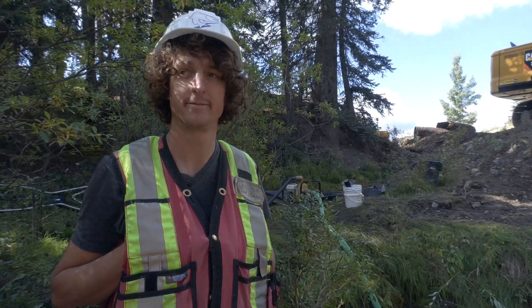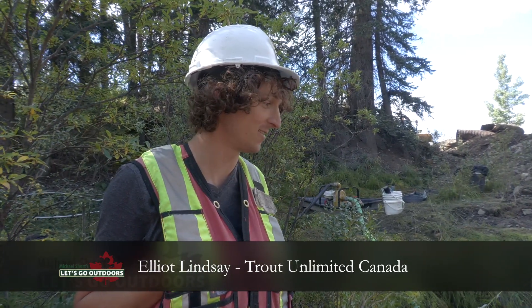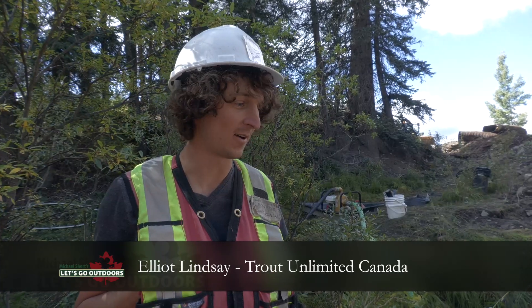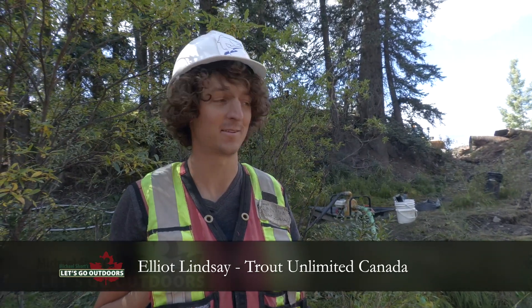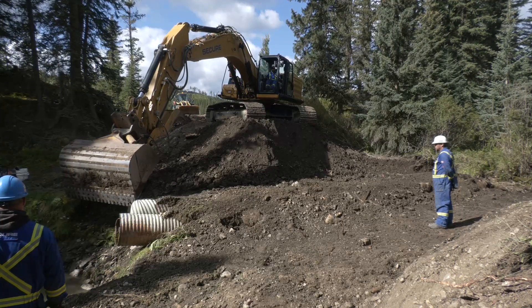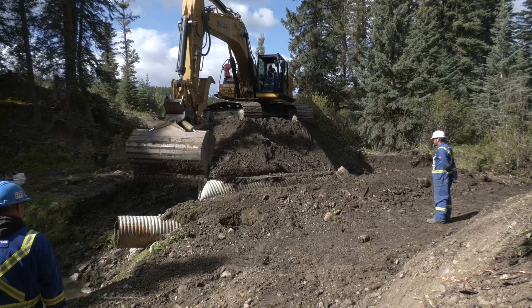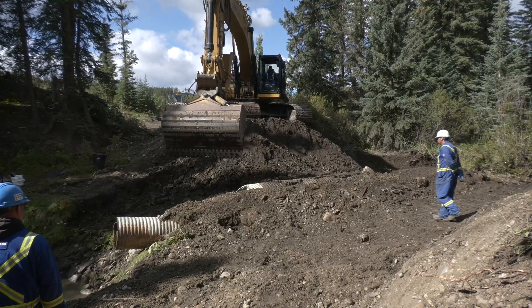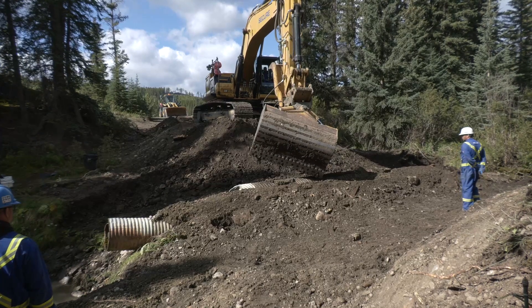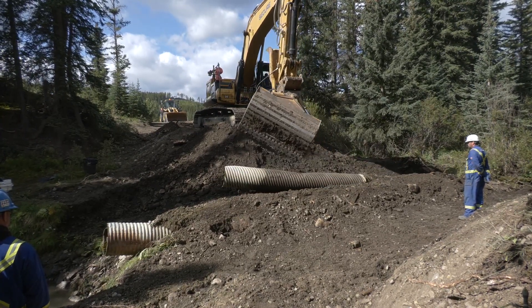So Elliott, how does it feel to see that last culvert come out? It feels good. They've been there since the late 60s, and sometime between then and now, this ceased to be passable to fish. Fish moving upstream from Wypris Creek couldn't pass here. So this is kind of the end of that chapter, and we're just beginning the new chapter, which is going to be unimpeded passage here for fish. That's exciting.